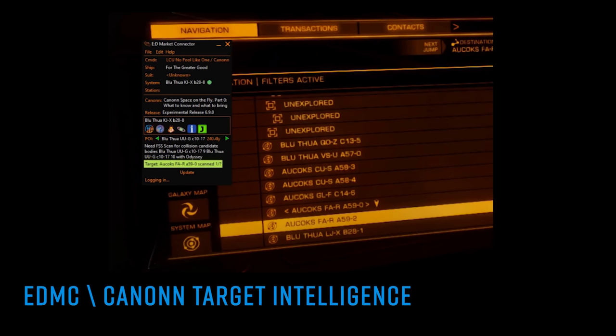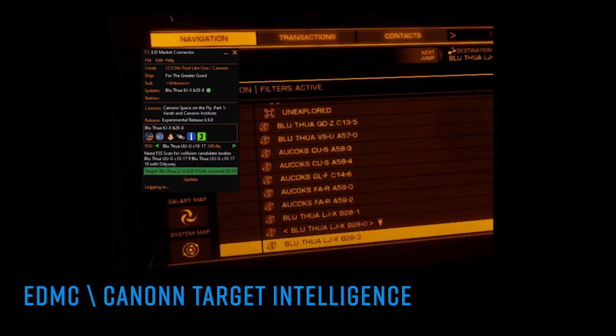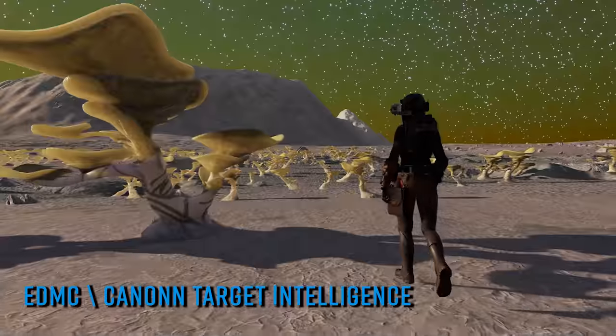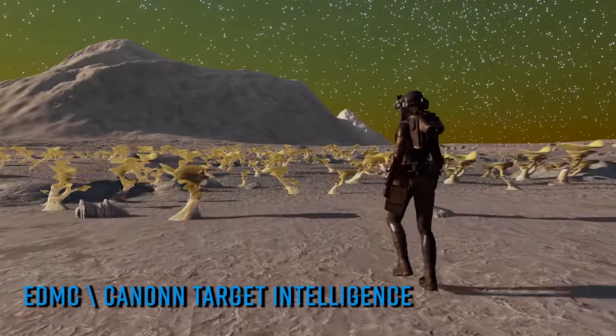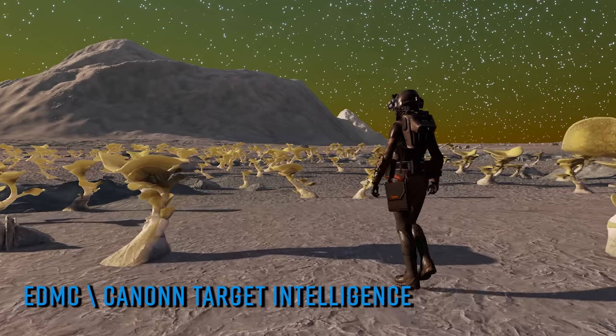This new addon called Target Intelligence checks a targeted star system against the Spansh database and colour codes it within EDMC depending on whether it's been visited before, has yet to be visited, or if it's been visited, how many bodies are in the system and how many of them have been scanned. Because the plugin draws information from a public database, it's not location dependent — you can interrogate a system thousands of light years away just as easily as the system next door.